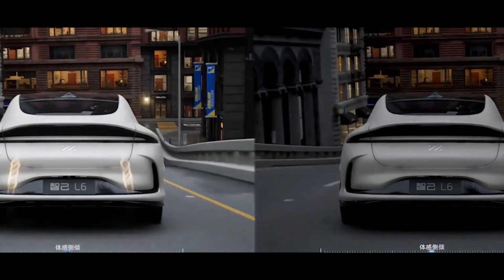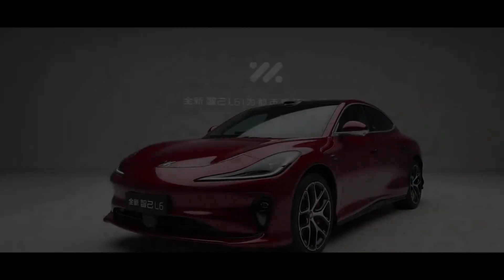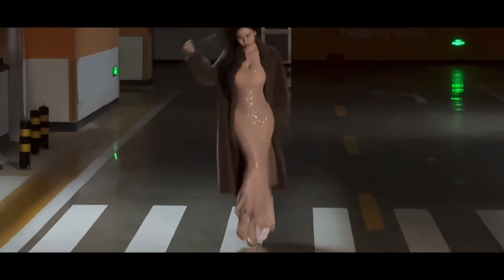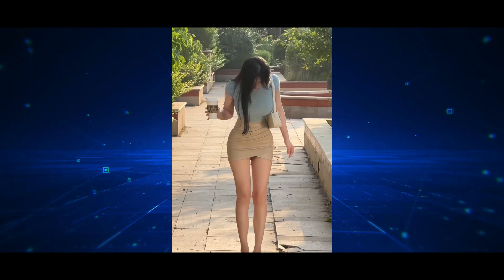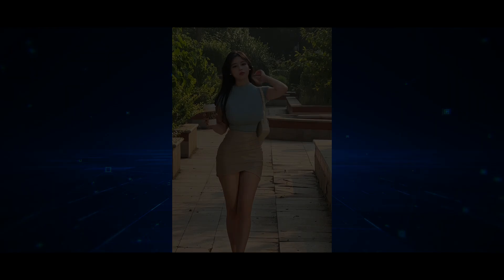At this price point, you can own a car with million-level driving quality and safety features comparable to luxury cars worth millions. No wonder it garnered 30,000 pre-orders during its pre-sale period. In the next 10 minutes, I'll show you why the L6 might be the most underrated luxury electric car of the year. Whether you're a car enthusiast or planning to buy a car, this content is absolutely worth watching. After watching, you might rethink what value for money truly means.